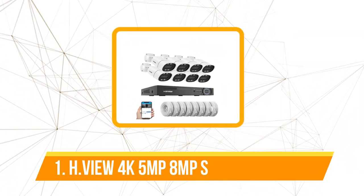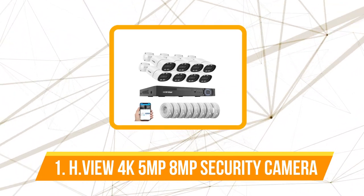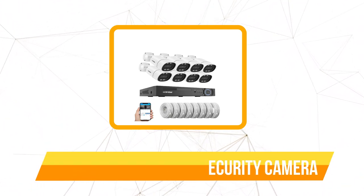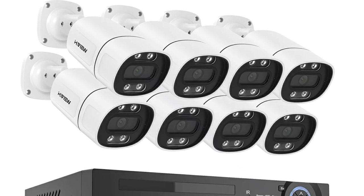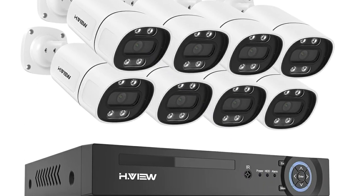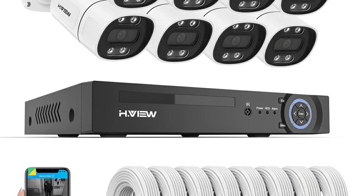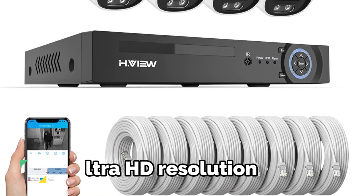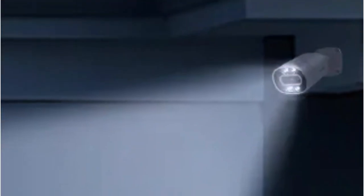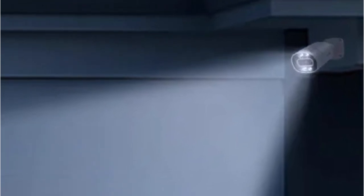The first product on our list is the HView 4K 5MP/8MP PoE CCTV security camera. One of the standout features of the HView system is its intelligent face detection capability, triggered in real time — the system promptly pushes alarm information, keeping you informed of potential security threats. The 8-megapixel ultra HD resolution sets a new standard for image quality.